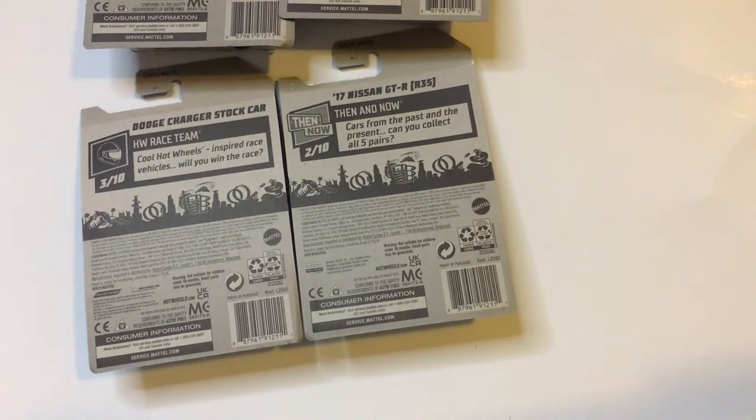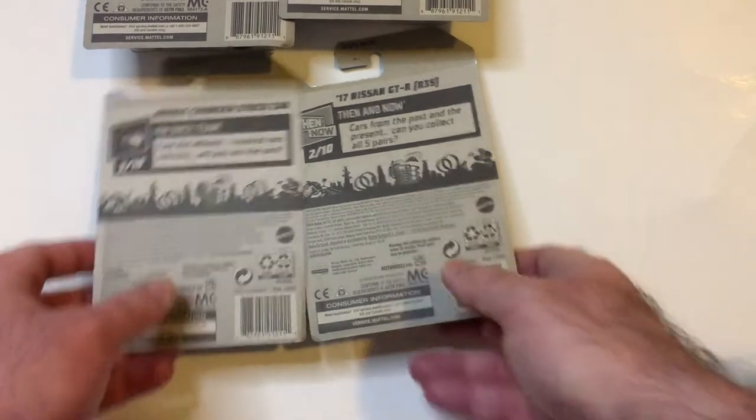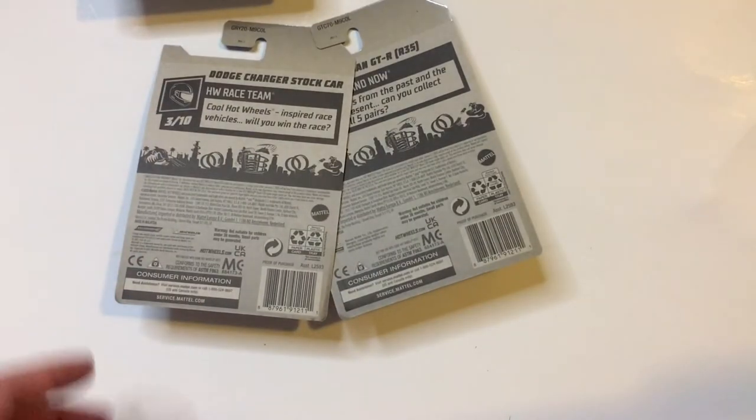Hey, welcome back to Triple R. I'm going to take a look at some more Hot Wheels from Dollar Tree. They're always hit or miss — sometimes you have them, sometimes you don't.